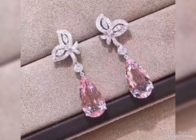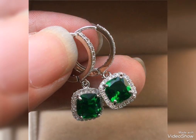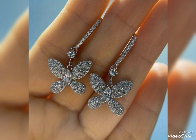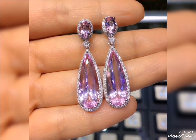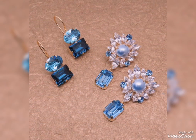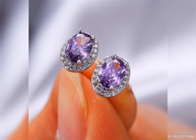Fancy and long big earrings you can select for party events and occasions. Those which are casual, decent, and medium size — with butterfly pattern — are perfect for office wear. Purple and silver designs are also perfect for office wear.